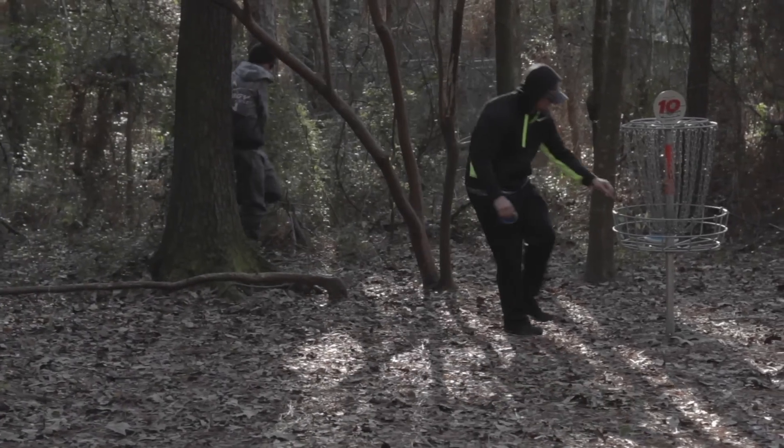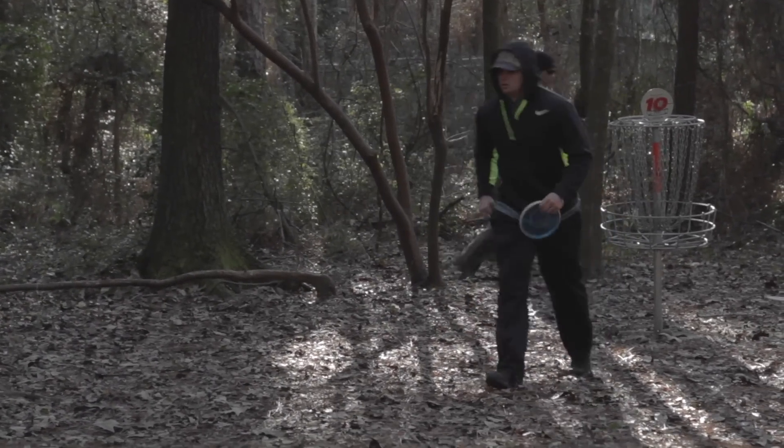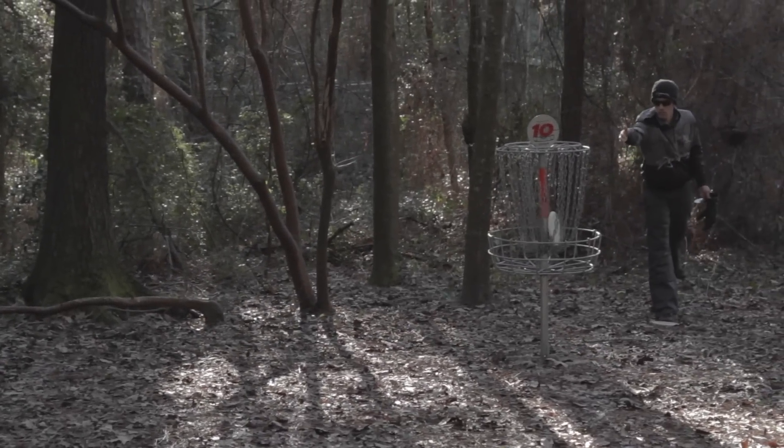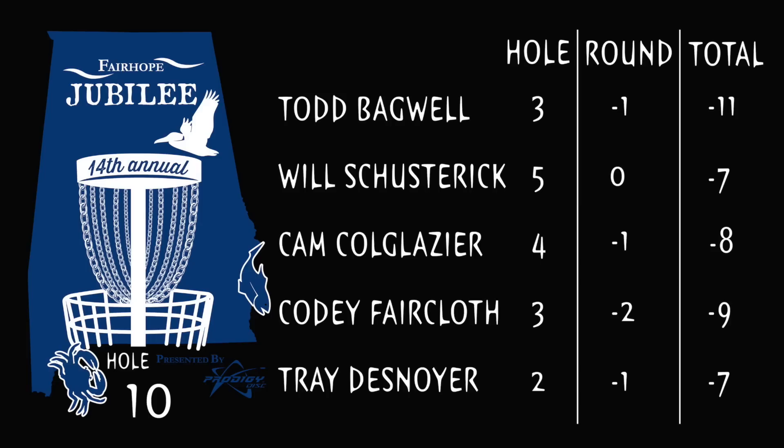Alright, that's all we got for part one. Make sure you go down in the comment section and let me know how you like this one — one of my first times doing commentary on a full round like this by myself. So Todd sitting at negative 11, Cody two back of that at negative 9, Cam at negative 8, Will and Trey both at negative 7. Make sure to hit that like button and subscribe — I'll have the next one coming out in just a couple days. Thanks for tuning in, bye!